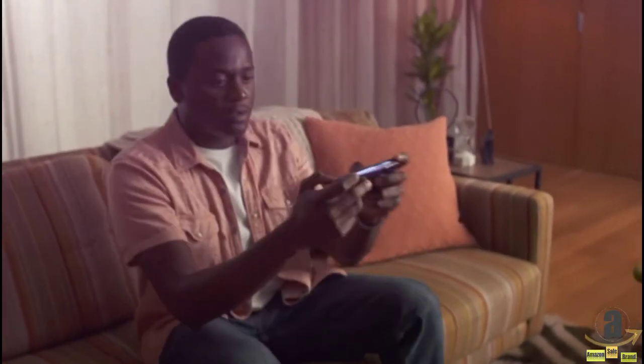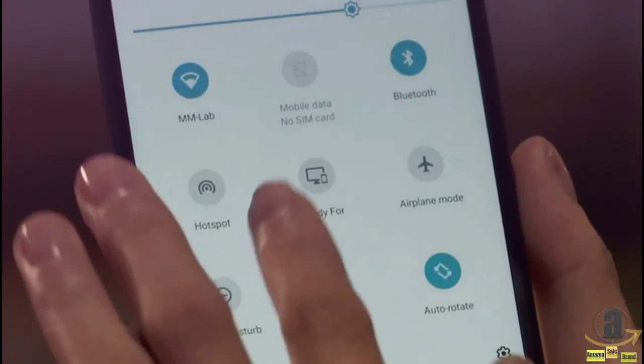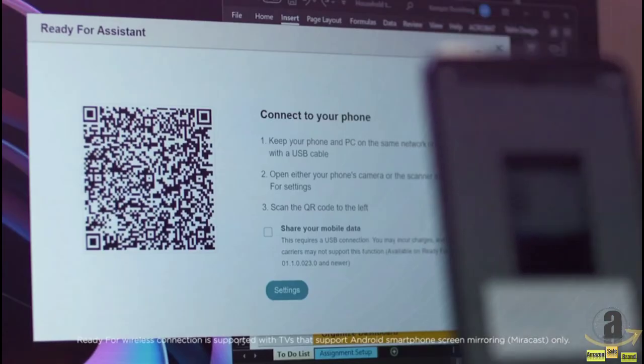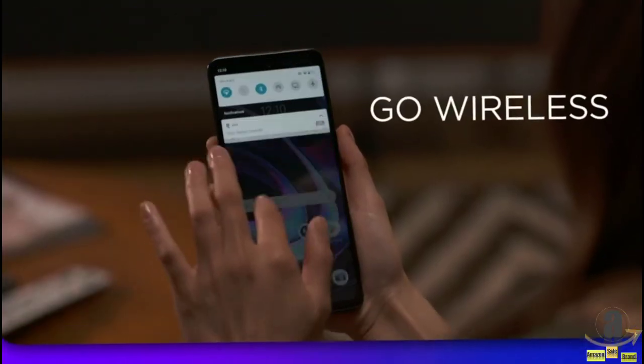To make things even better, the Motorola Edge offers a brand new technology called ReadyFor, giving users a full desktop experience wirelessly mirrored to a big screen TV, monitor, or paired to a PC for an easy way to transfer files, play games, or get work done. There is a lot to offer and experience with the new ReadyFor platform.